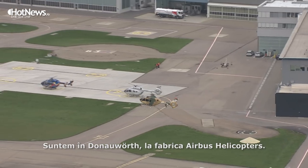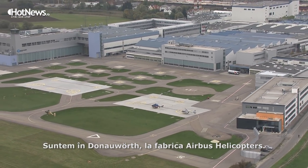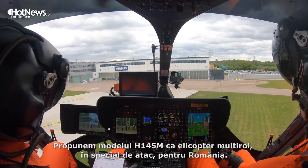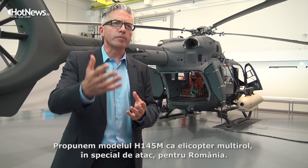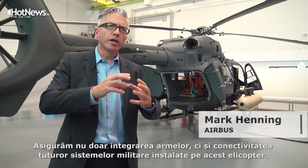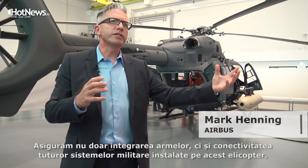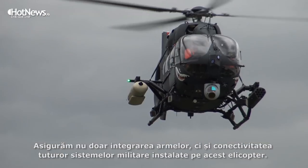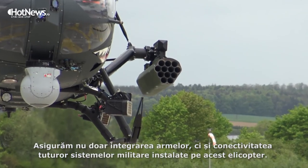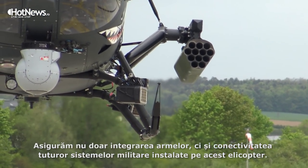We are here today in Donauwörth in the factory of Airbus Helicopter. We are proposing the H-145M as a multi-role aircraft, and especially with the attack capability to Romania, bringing not only the weapon integration but also the full connectivity military net-centric warfare capability on the aircraft using the communication system and the battlefield management system which is installed and integrated in this aircraft.